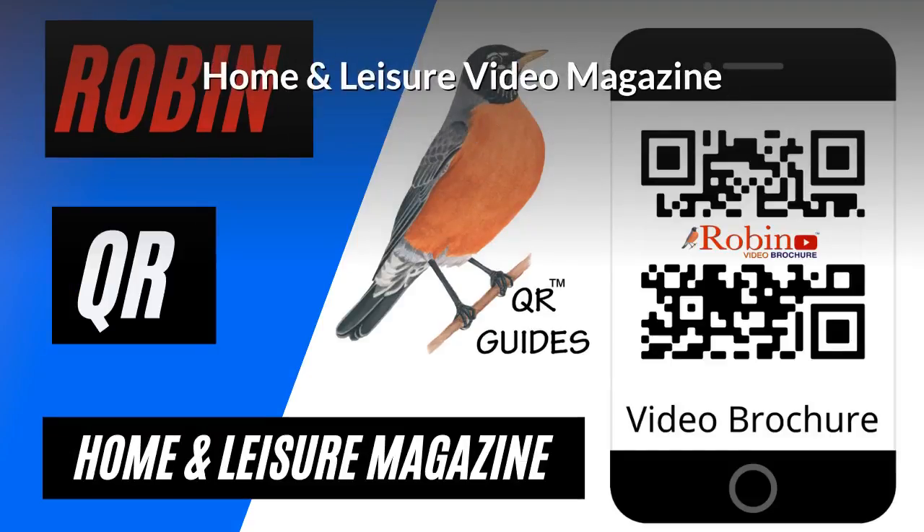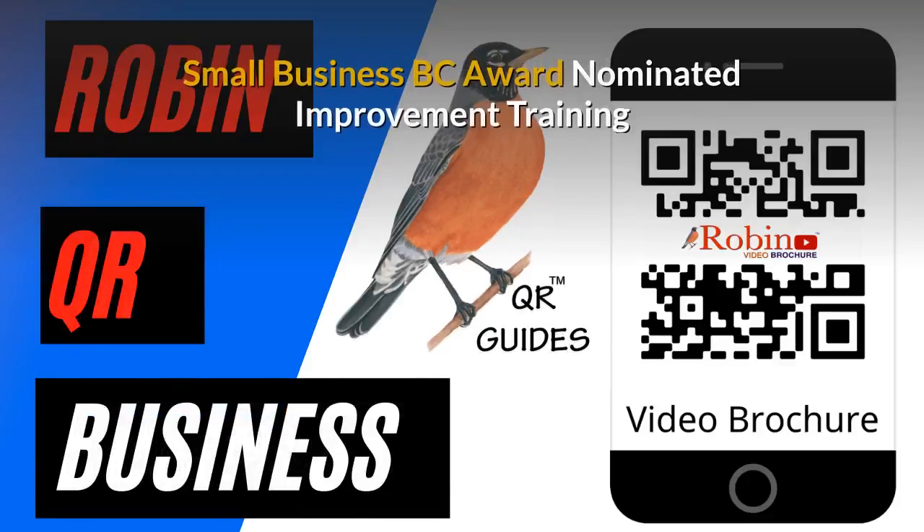Home and Leisure video magazine — we developed that first in the 80s, and now it's all digital and it's simple, used with a QR code. Our innovations have been nominated several times for the Small Business BC awards.